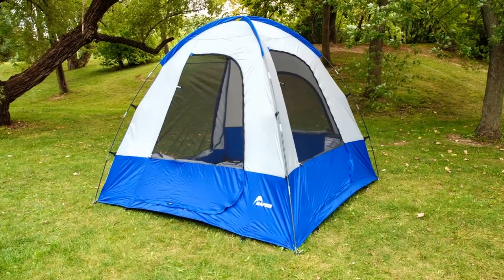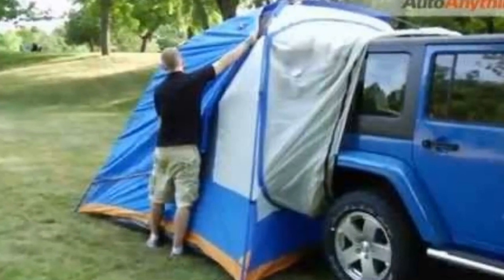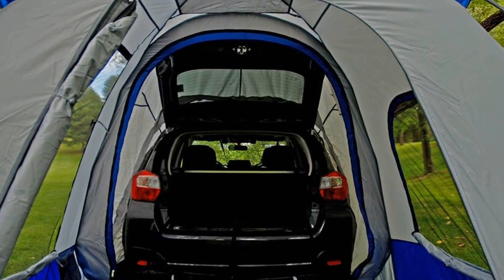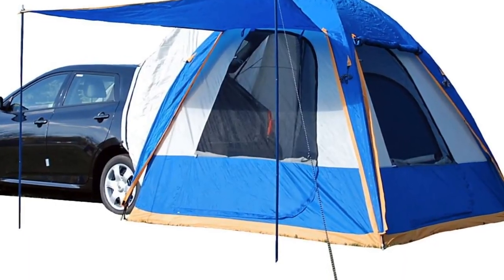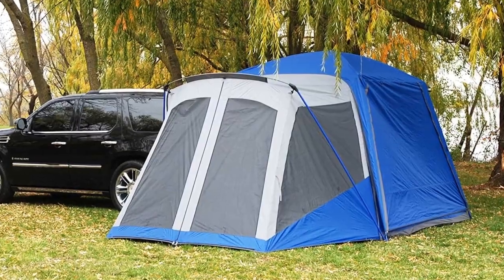In 10 minutes, you'll have the tent up and running. When the vehicle sleeve is removed, the tent transforms into a separate tent that can be used to set up camp anywhere you want. Pros: equipped with a gear loft and two pockets for storage, has two entrance doors for easy access, and fits smaller vehicles. Cons: fits only smaller vehicles.